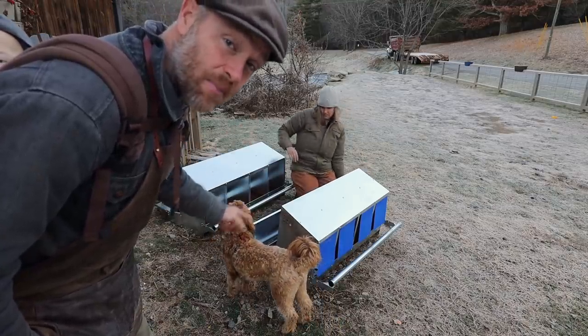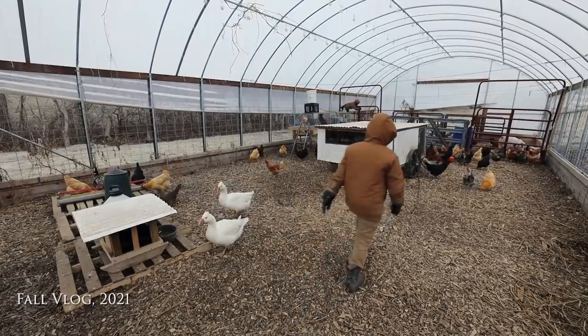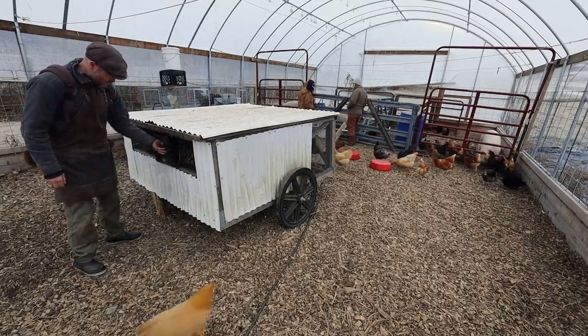Yesterday we built some nest boxes. We want to get those nest boxes in here Salatin style so that we can get this chick shawl out to do some work on.